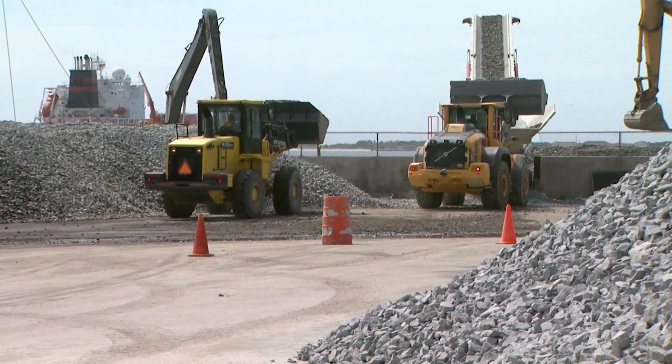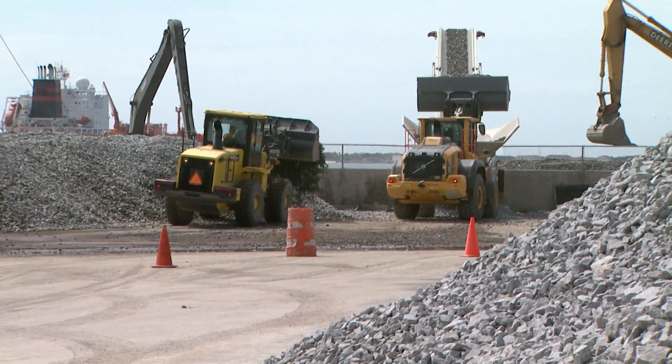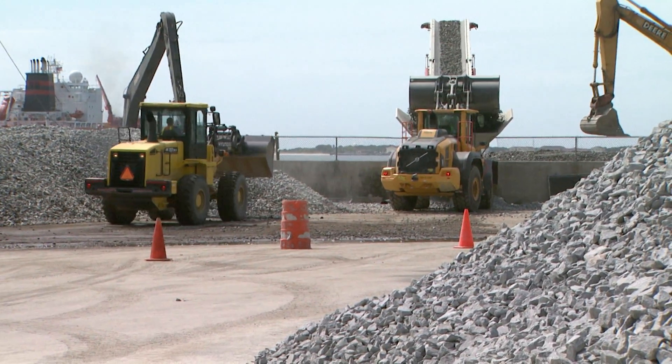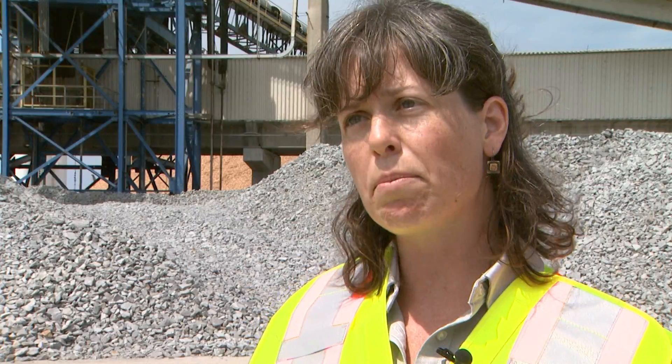We're able to build 10 acres of oyster sanctuary as well as some of the managed oyster areas around, called cult planting sites. So there will be 10 acres of oyster sanctuary and about 40 acres of those managed oyster reefs that will eventually be open to harvest.